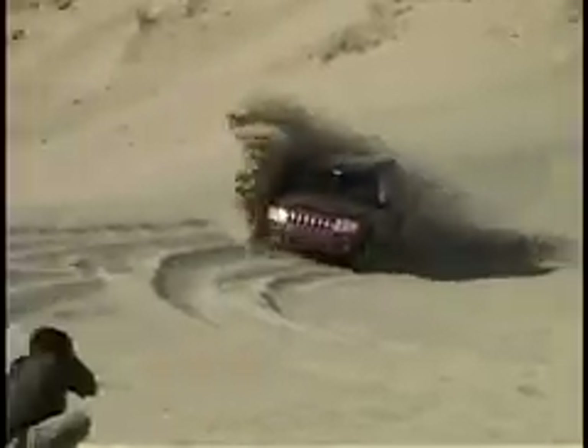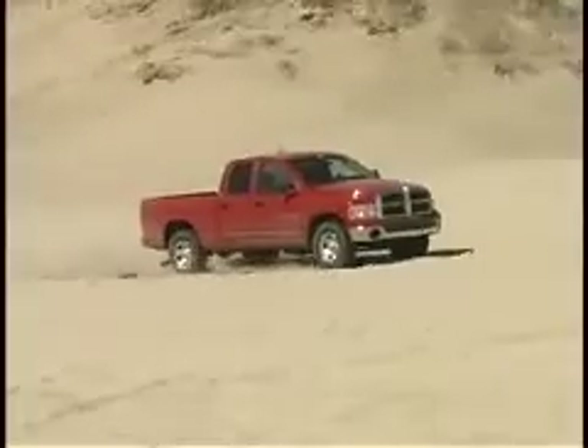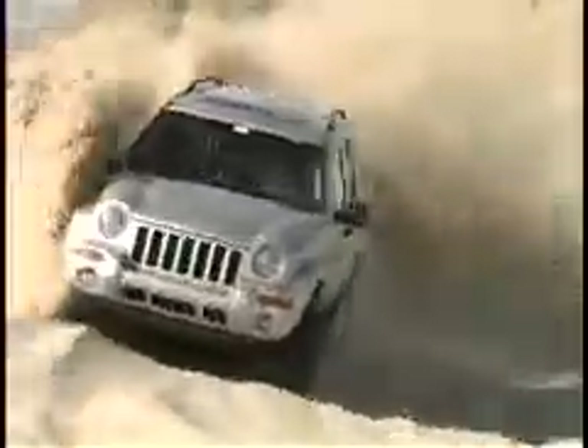We're in the sand dunes. We go over the rough parts of the sand and see how the traction works as far as controlling wheel hop and bouncing and slamming all over the place. A good vehicle would just float over this stuff. You can pretty much glide it wherever you want it to go, and check for wheel hop up here.